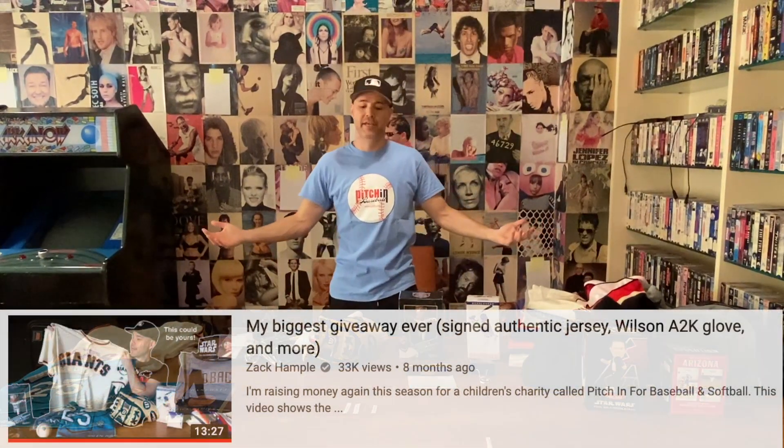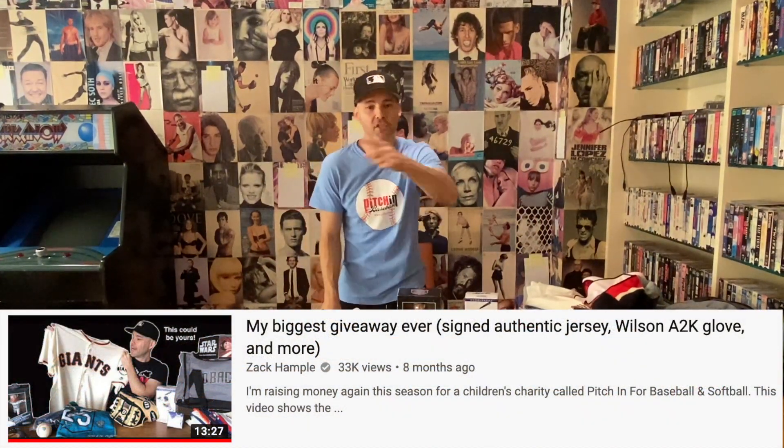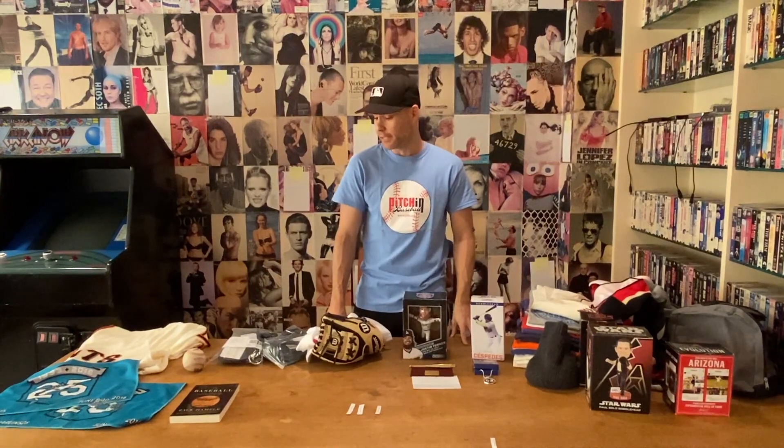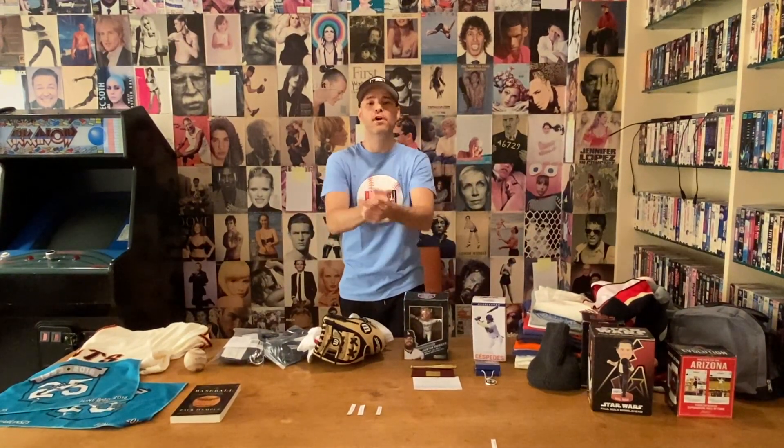If you're watching this video like, what the hell — I didn't know you were doing this, I wanted to win something, I would have donated — you weren't paying attention. This was big news all year, but I will do it again next year in 2020, so stay tuned for that. Even if you didn't donate, thanks for watching this video and thanks for being aware that this is happening. We raised more than $3,000 this year and more than $200,000 over the last 11 seasons, all for this charity. I already have another video coming soon — me and some friends running around on the field at Yankee Stadium for the annual open house. We already filmed it, already edited it, it's ready to go. Thank you guys so much for watching.